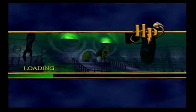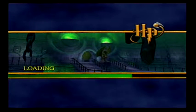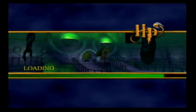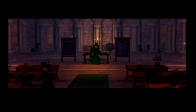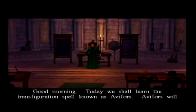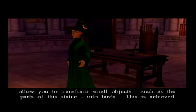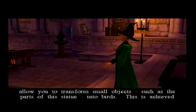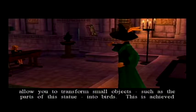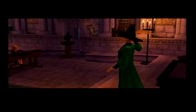Oh boy, this doesn't look like Transfiguration class - it looks like a dungeon. Today we shall learn the Transfiguration spell known as Avifors. Avifors will allow you to transform small objects, such as the parts of this statue, into birds. This is achieved like so. Avifors!